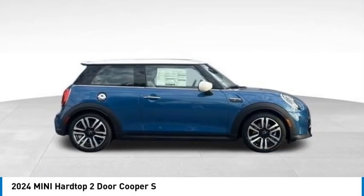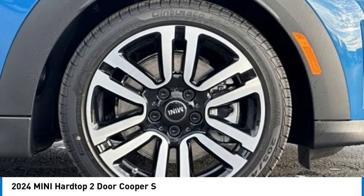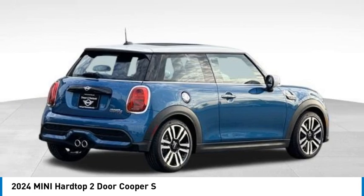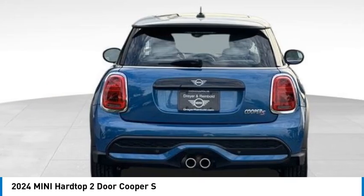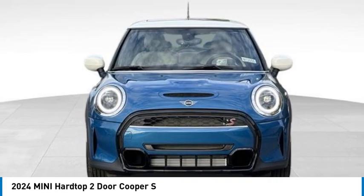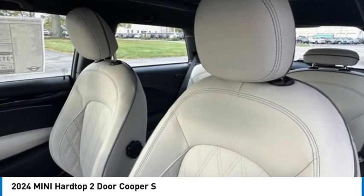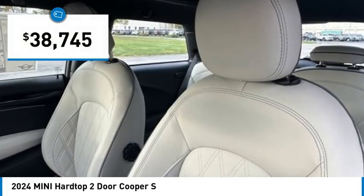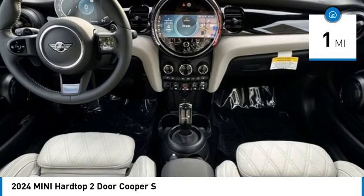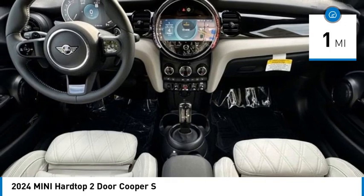Take a ride in the 2024 Mini Hardtop Two-Door. The Mini Hardtop Two-Door delivers motoring thrills in a nimble, fuel-sipping package. Agile handling and quick, precise steering make the Mini Hardtop Two-Door lots of fun to drive, and it is priced below forty thousand dollars. This vehicle has less than 100 miles.